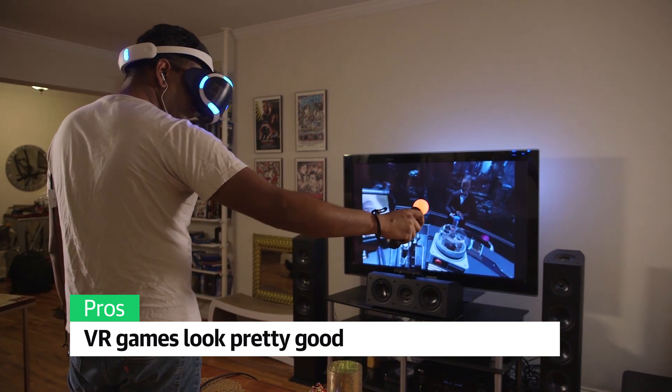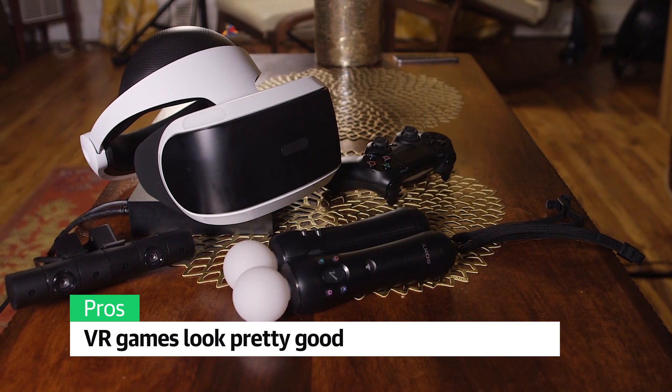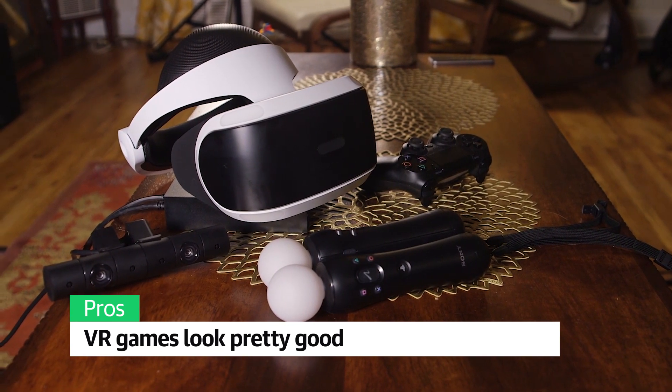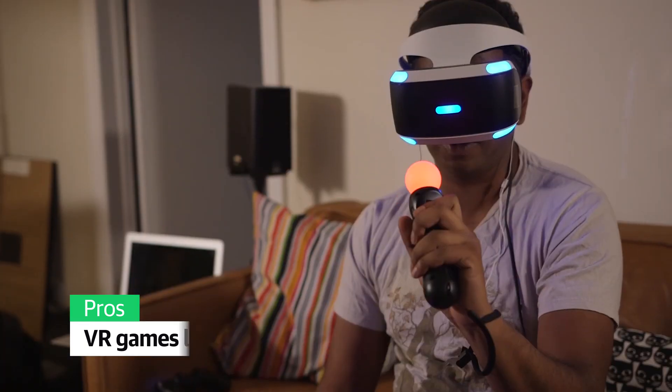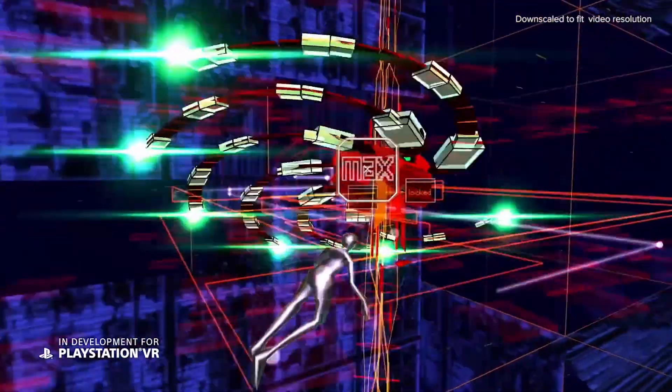VR games looked pretty good, with a decent amount of immersion on its 1080p screen. The PlayStation Camera and Move controllers also allowed for some solid motion recognition. Unlike the competition, the PSVR also has a wide variety of games you'd want to play, like Arkham VR and Res Infinite.